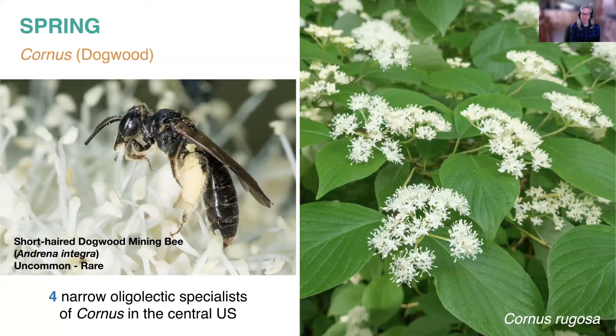Some native flowering shrubs also support specialists, including dogwood. Here in the central U.S., there are four species that specialize on dogwood — the females just collect dogwood pollen. Our native dogwoods, no matter where you live, offer a number of species to choose from, each with its own specific habitat. In my own home landscape, I have three species providing an almost staggered, longer flowering period — helpful as a hedge against climate change and flowering phenology mismatch for the dogwood specialist that visits my yard.